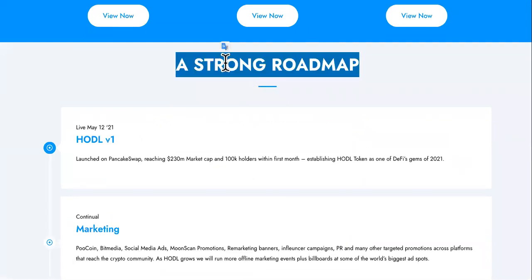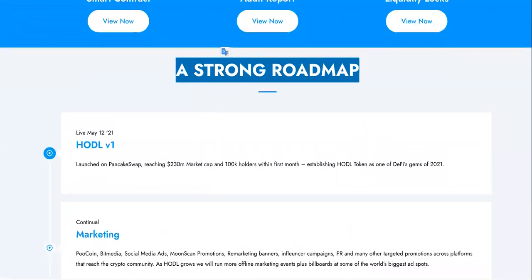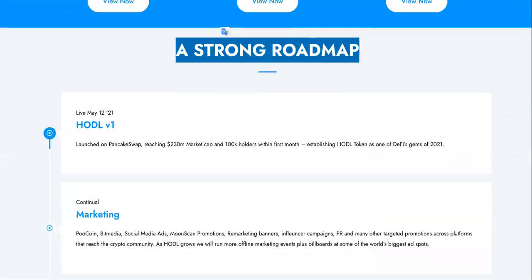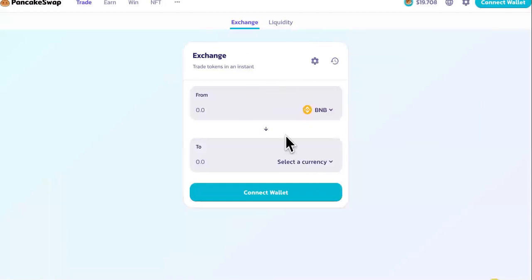To know if something is a good investment — as far as cryptocurrency or stocks — you need to know where it's headed and where it's been. This is the road map; it has a strong road map. May 12th it was launched on PancakeSwap, so that also lets you know where you can buy it.